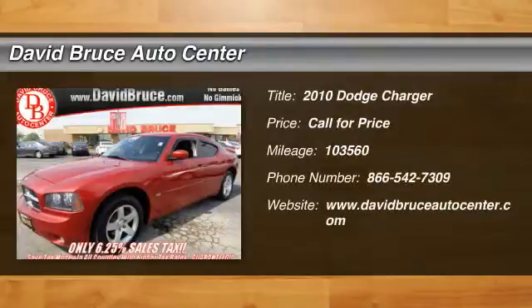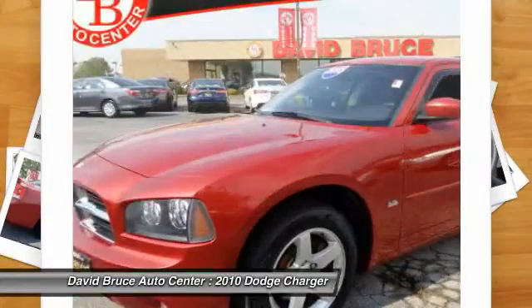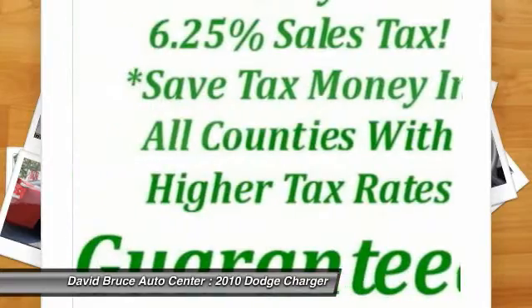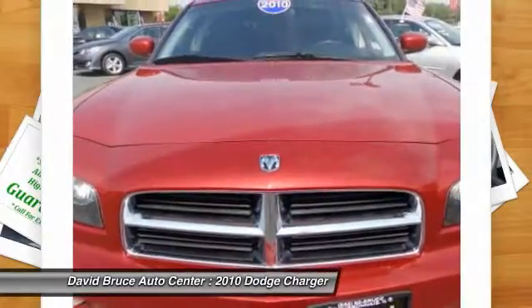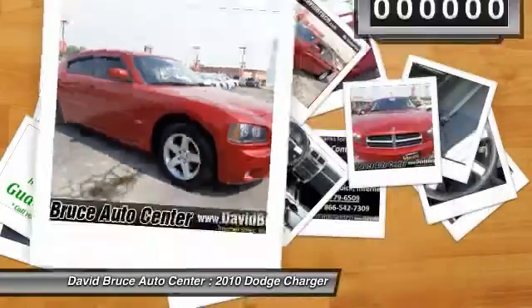The 2010 Dodge Charger. Inject some versatility, comfort, and sophistication into your muscle. The Charger is a powerful sedan that excites at every turn. Peace of mind comes standard with Charger's five-star government front and side impact crash test rating.